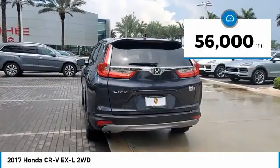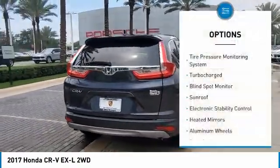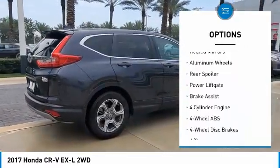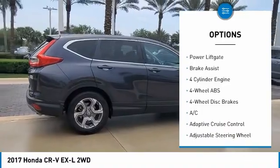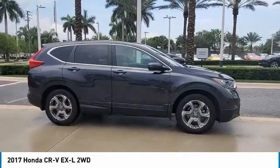This vehicle has less than 60,000 miles. Here are some of this vehicle's great options: tire pressure monitoring system, turbocharged, blind spot monitor, sunroof, electronic stability control, heated mirrors, aluminum wheels, rear spoiler, power liftgate, and brake assist.